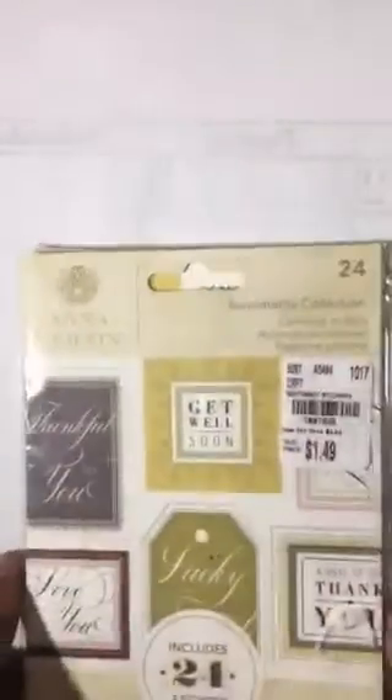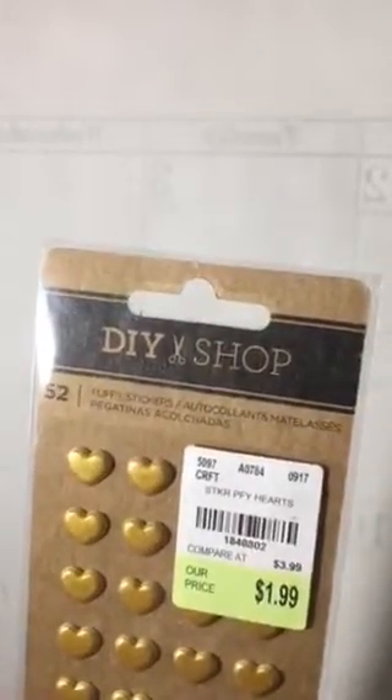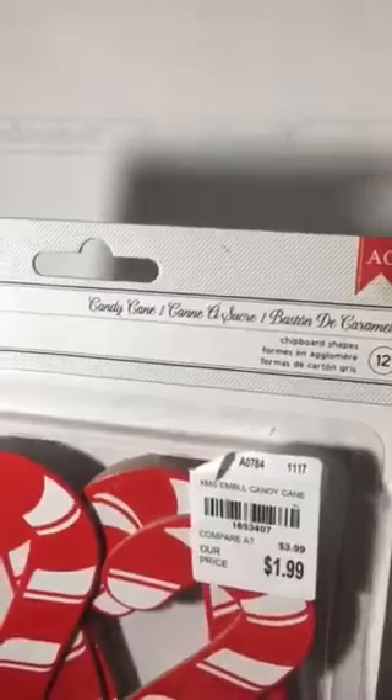I got these two Anna Griffin sticker sets — Love You, Thankful for You, Get Well, and Thank You — 24 of those, and I was excited to see them. Here are some puffy stickers — the SKU is right there, $1.99 — and some extra large candy canes, almost the size of my hand. I saw these on Amador's channel a few weeks ago and was hoping to find them.